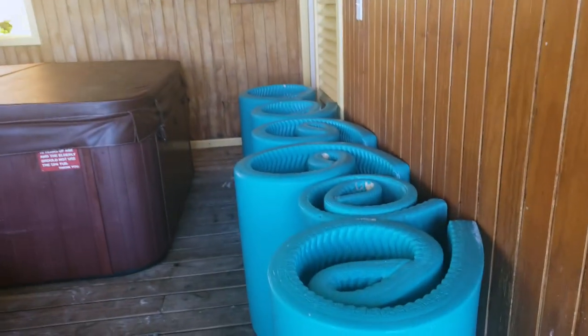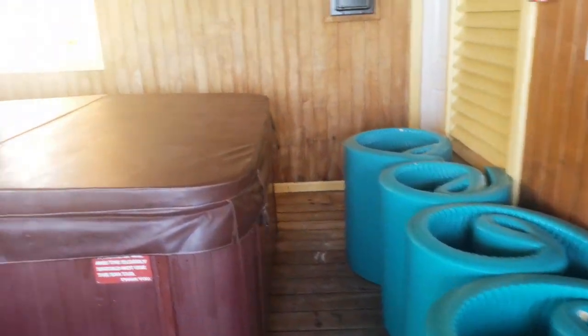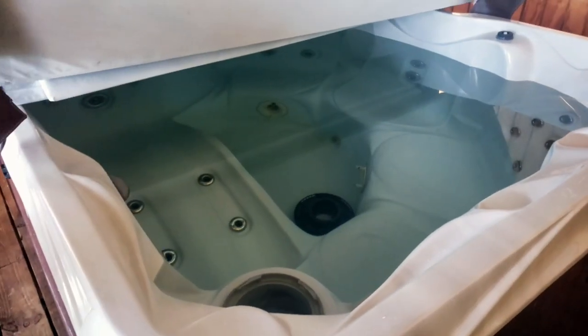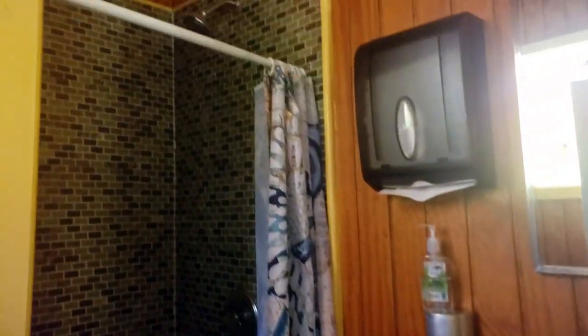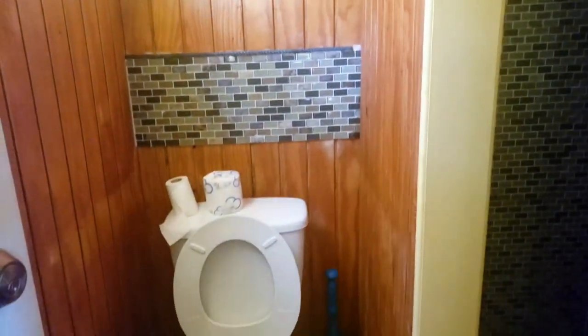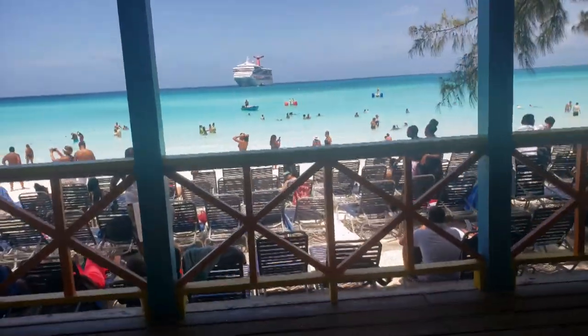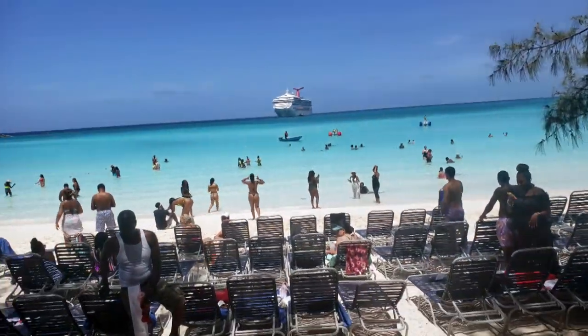So in the beach villa we have six floaties, a hot tub, a nice fan above, and a nice bathroom with a shower. There's also a great shot of the beach from here.